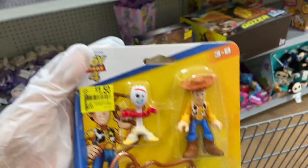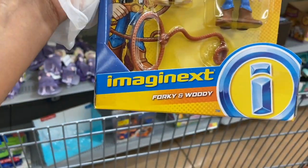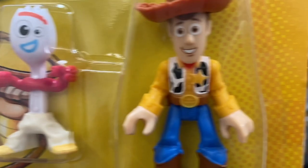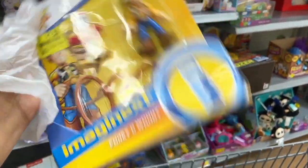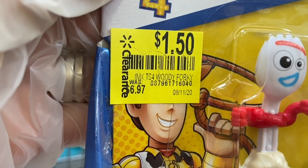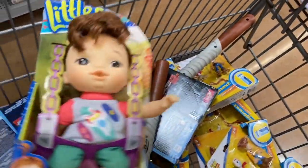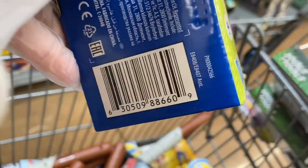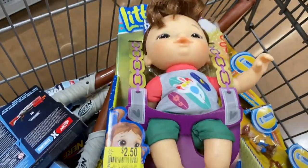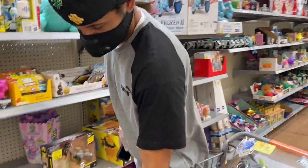We also found a bunch of these Imagine Next figures — it's Corky and Woody. Woody has a little lasso. Super cute and super light. They went from $6.97 to just $1.50. There were also some others at $2.50, down from $8.88 — good prices all around.